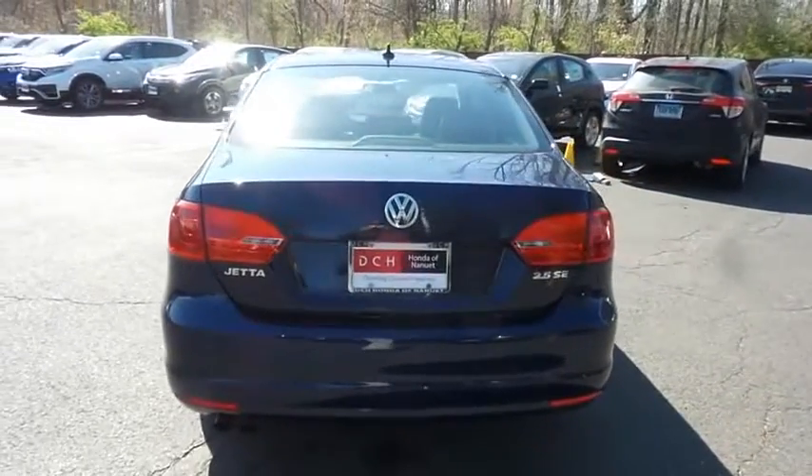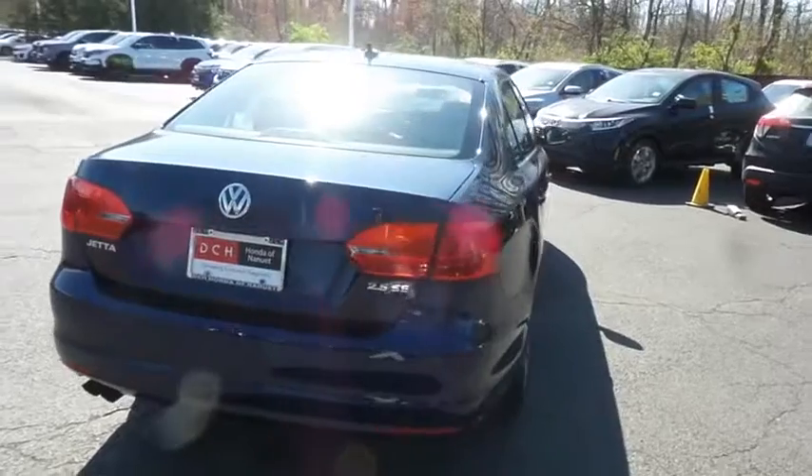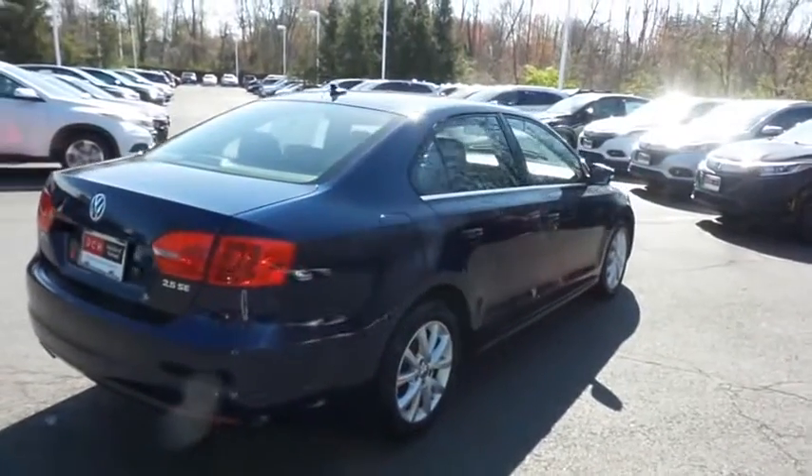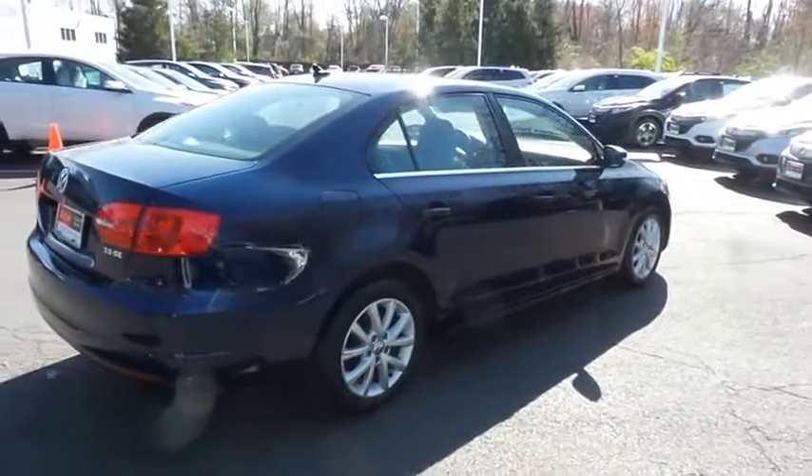It only has 83,000 miles. It's gone through a comprehensive multi-point inspection and it comes with the Carfax vehicle history report.